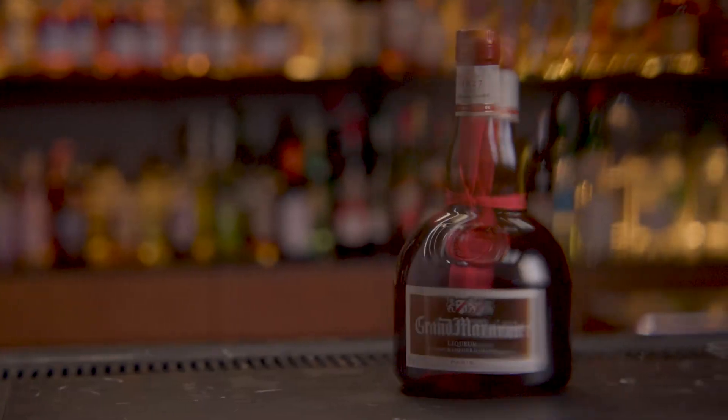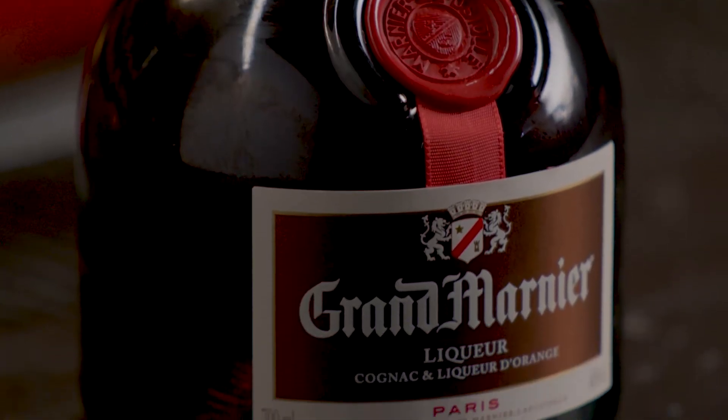These two essences are then brought together in a large oak bath for up to six months, before being bottled, labeled and shipped around the world.